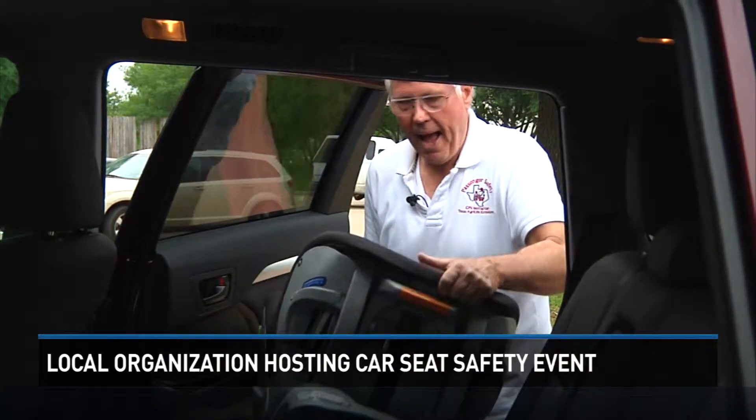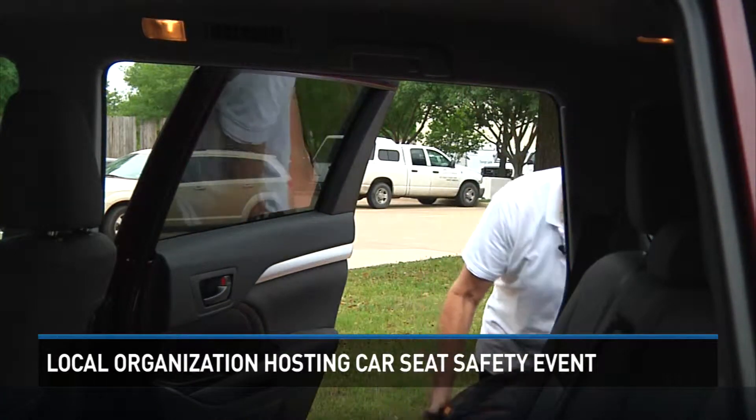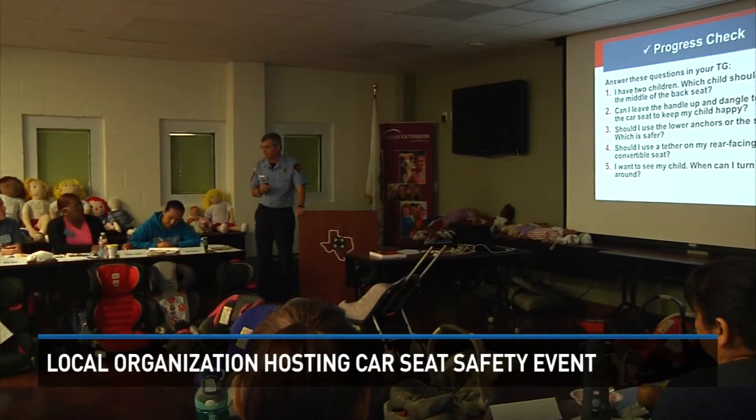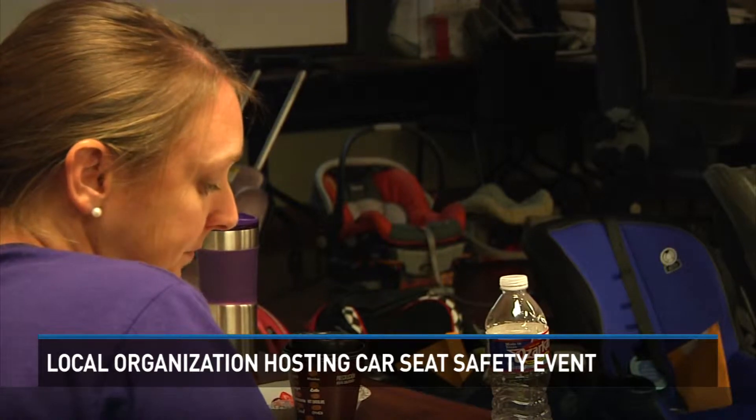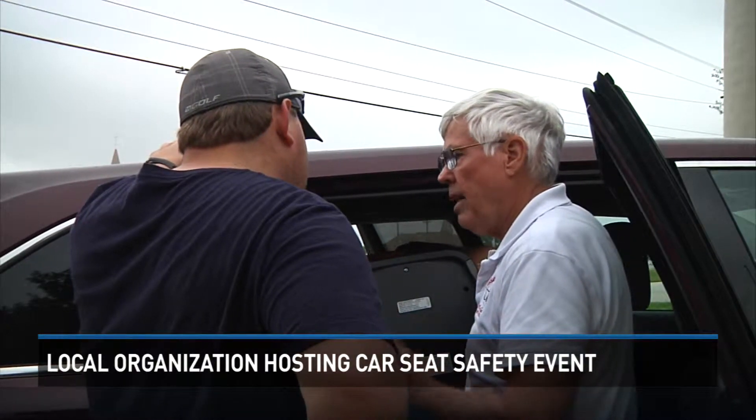Randy Hall has been certified in child passenger safety for 16 years. Randy, along with many others, has seen a lot of car seats in the last few days of training, preparing for Saturday's car seat checkup. In all of his years of training, he says one misconception remains constant.